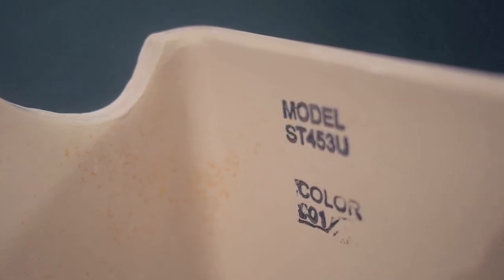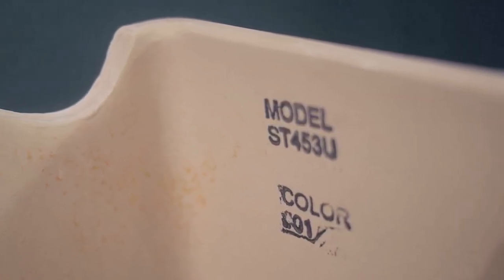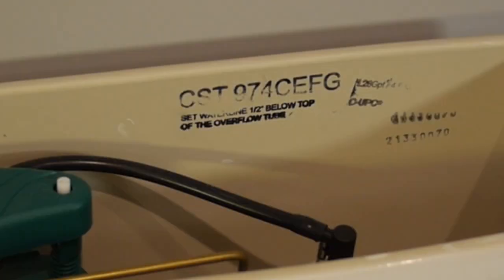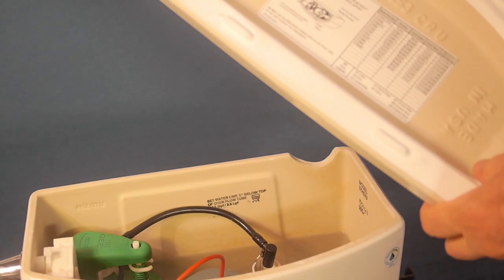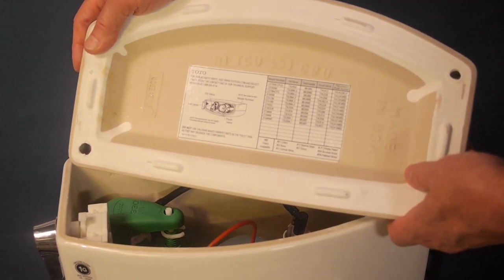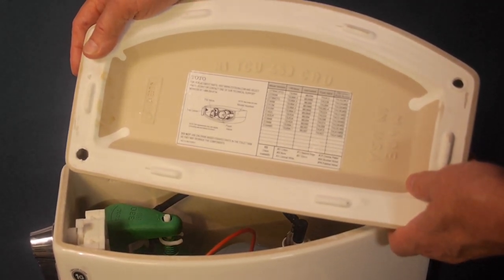If you have a two-piece toilet, the stamp will begin with the letters ST. The stamp in a one-piece toilet begins with CST. The model number lets you find the correct replacement part numbers that are printed on the label attached to the underside of the tank lid.